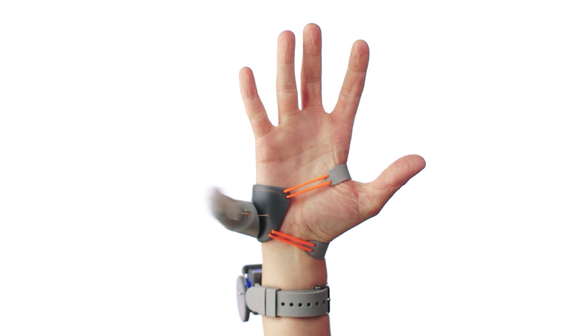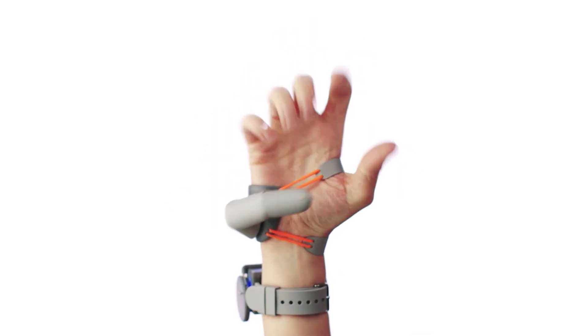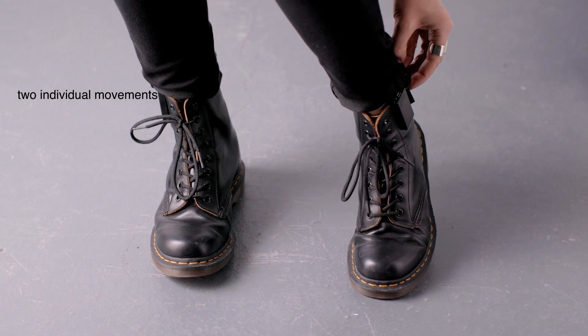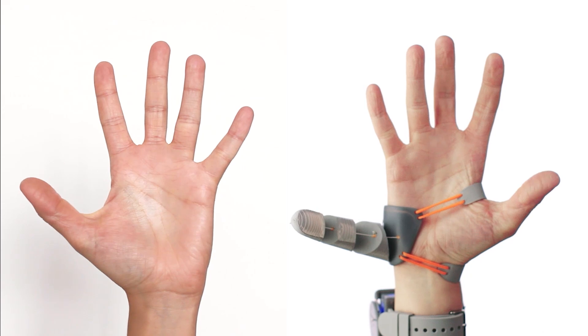In our study, we aim to answer such questions using the third thumb as an augmentation model. The third thumb is a flexible 3D printed thumb extension for your hand, wirelessly controlled by your big toes. Two pressure sensors create proportional control over two degrees of freedom, and it's surprisingly intuitive.